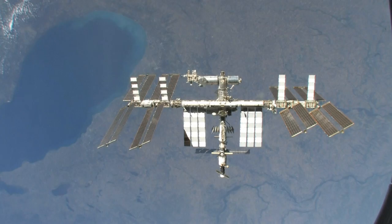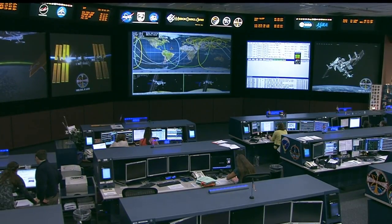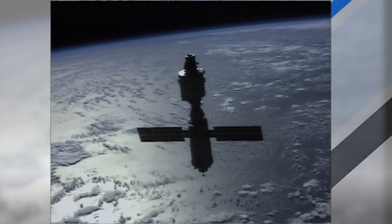Station itself, though, is flown by teams around the world like the one here in Mission Control Houston. They're responsible for operating the vehicle around the clock, and even flew the ISS for about two years in the very beginning before any crew were on board.